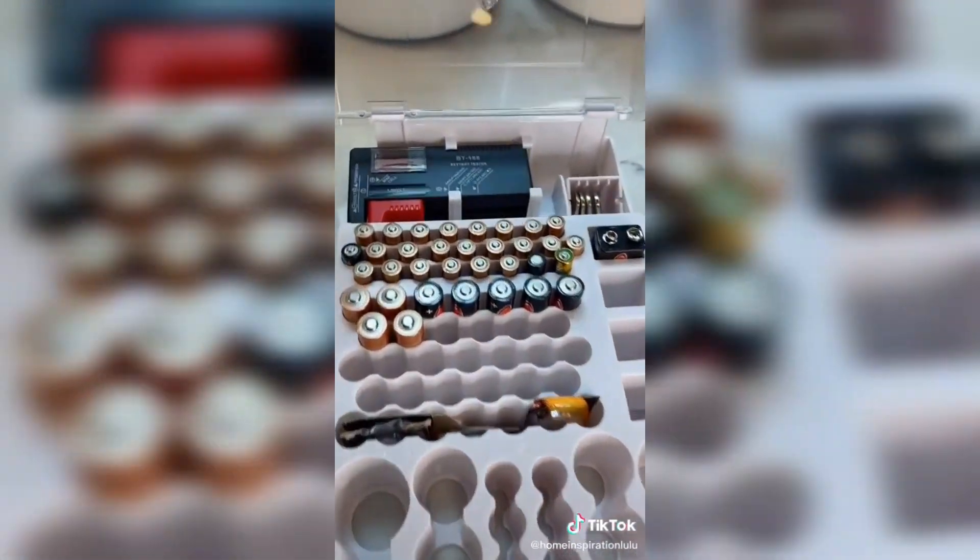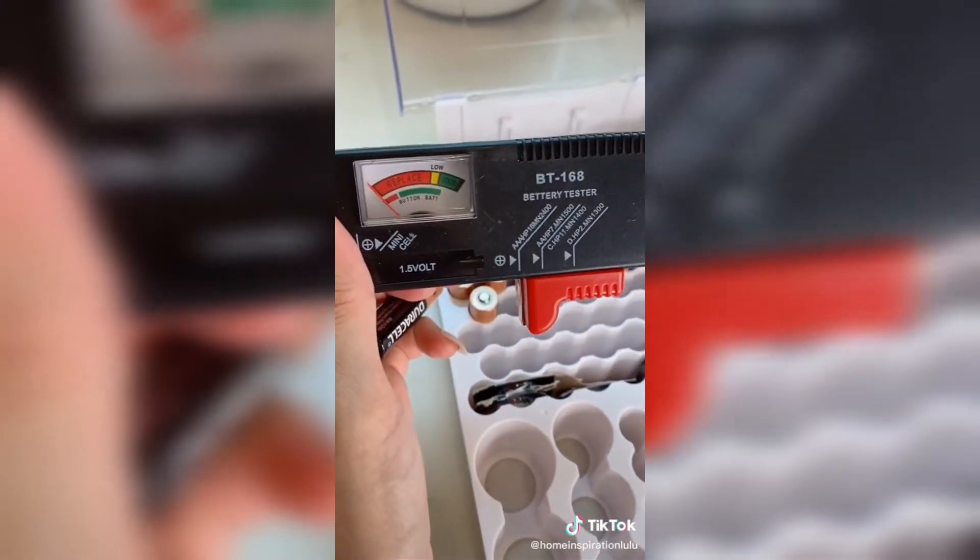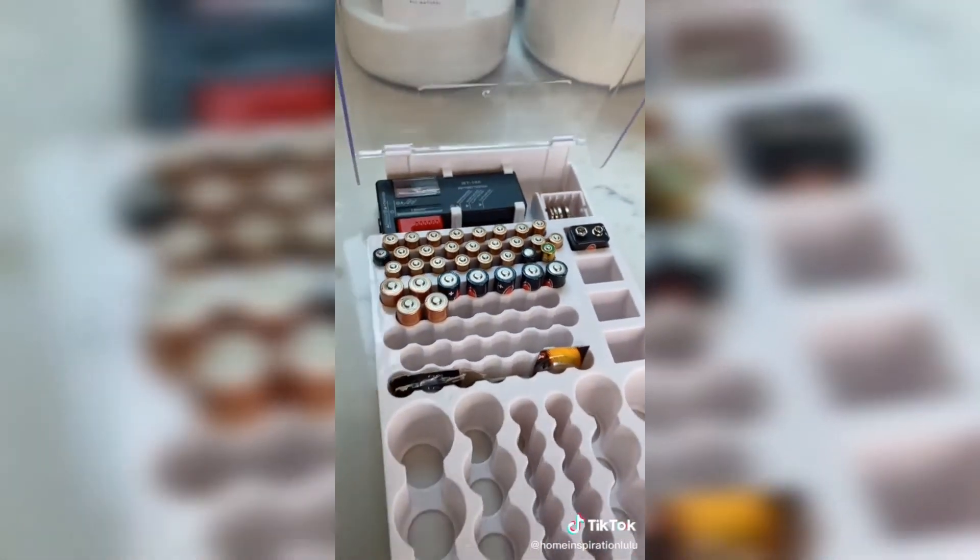This battery pack is perfect for organizing all your different types of batteries, keeping them in place. It even comes with a battery tester that allows you to see if a battery still has any life left.